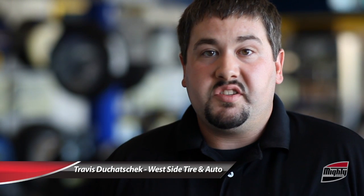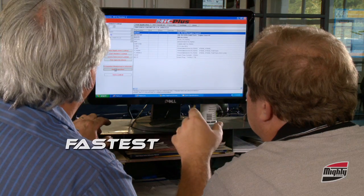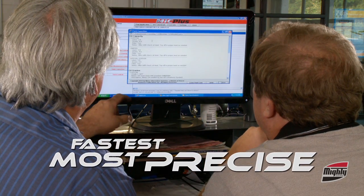It'll tell me the maintenance intervals of when stuff could be done, so I can print it and actually show the customer at the counter when that maintenance item should be done and why it should be done, and give them the benefit of doing it. It helps me and my technicians get the vehicle in and out in an appropriate amount of time to not keep my customers waiting. With Mic Plus, you spend less time looking for answers and more time finding them.